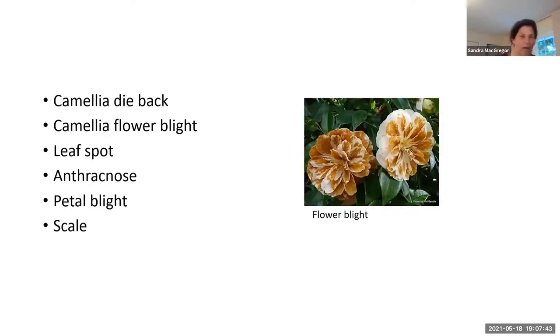There are problems with camellias. The list includes camellia dieback, camellia flower blight, leaf spot, anthracnose, petal blight, and scale. Those can be really bad. There's a picture of flower blight there — it looks horrible — but some of these can be treated with hygiene and cleaning up the foliage. If you get galls or any sign of illness or infection, if you clean it up and remove the material it should be good. Hygiene is important.